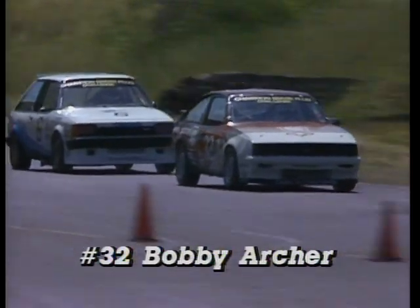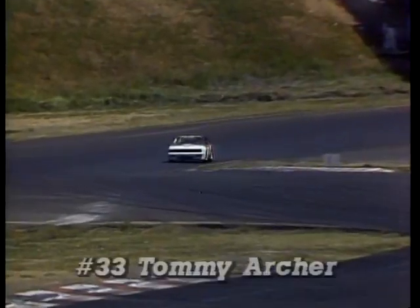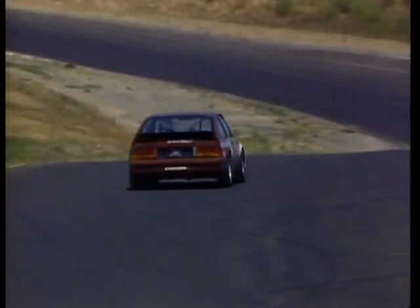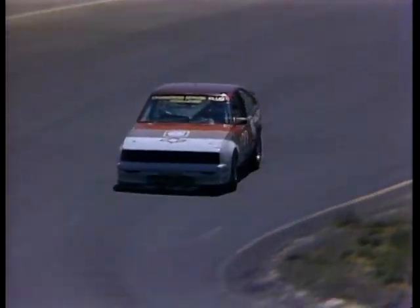First place at Lime Rock, Connecticut, in a specially modified Cavalier hatchback. First and second place at Watkins Glen, New York, again driving Cavaliers. Tommy and Bobby Archer have set the pace in the Champion Spark Plug Series for front-wheel drive cars on the International Motorsports Association circuit. But the victories haven't stopped there.